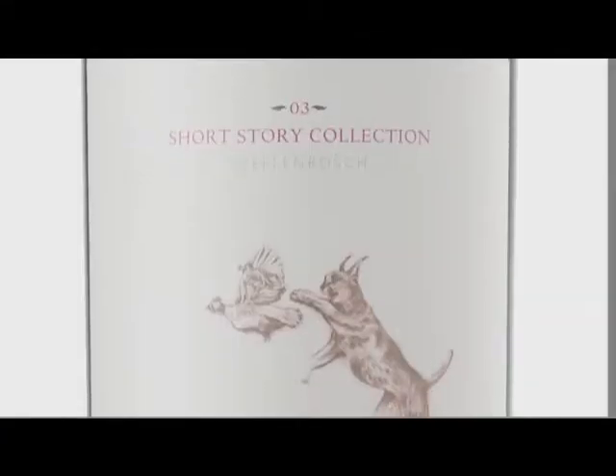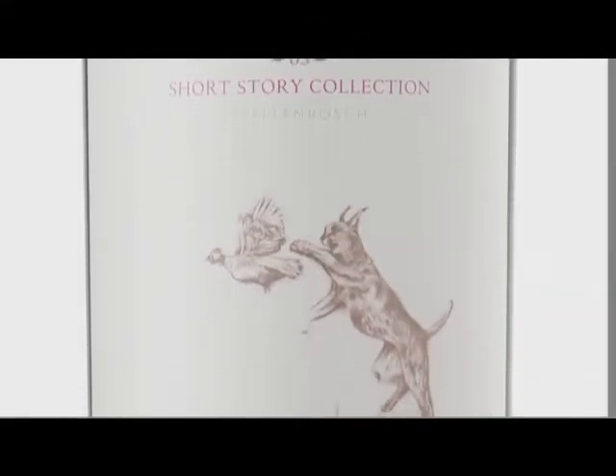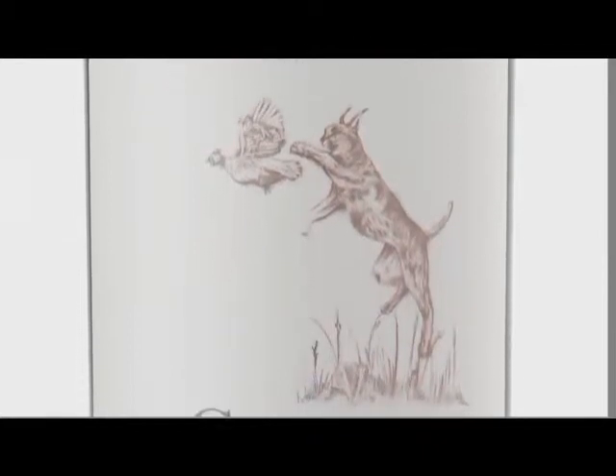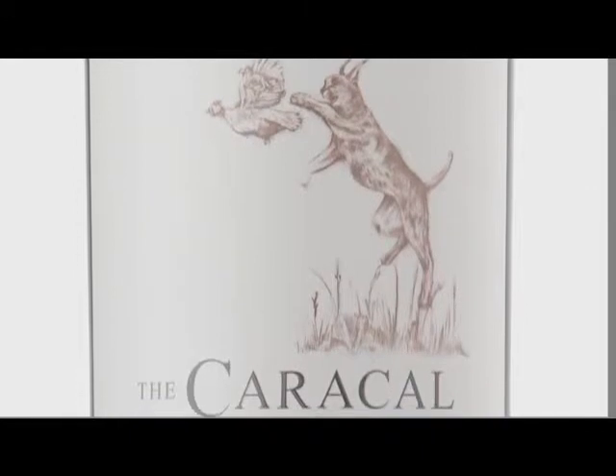The other wine in the Short Story collection is the Caracol — Caracol being a Roycat or a Lynx. This is a Bordeaux blend, so a bit more complicated, not really one vineyard.